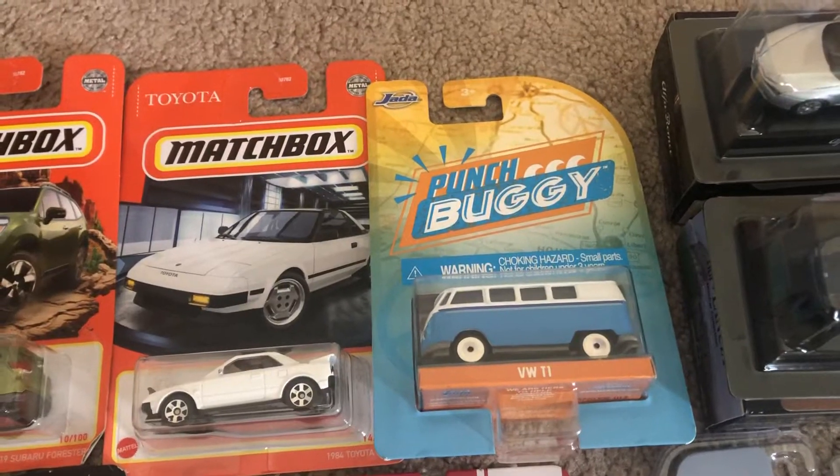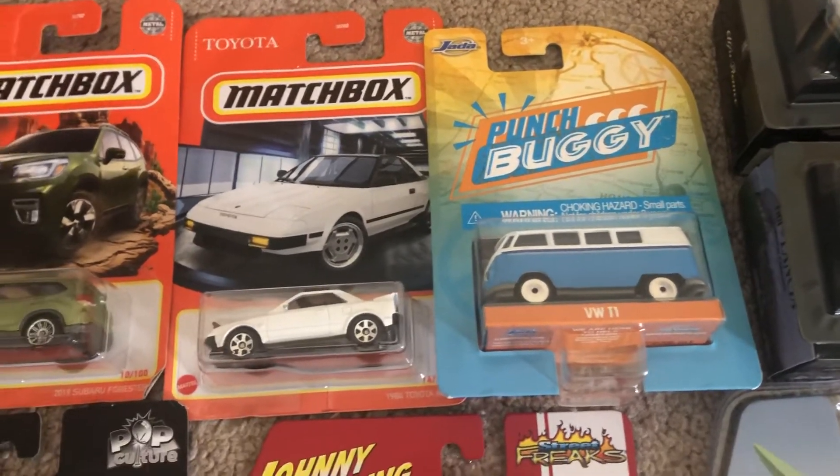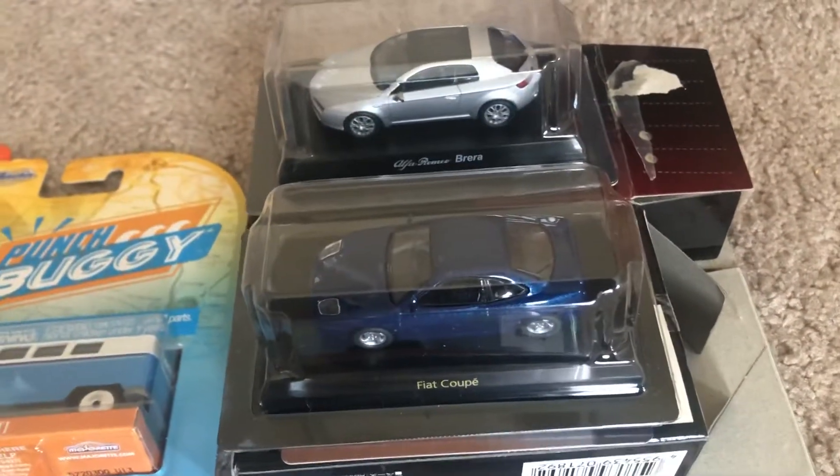Next is the punch buggy Volkswagen T1 van from Jada Toys. This one I picked up at Hobby Lobby. These next ones are the two models that I got from eBay online.